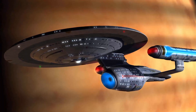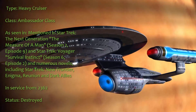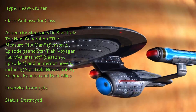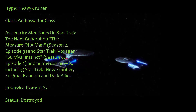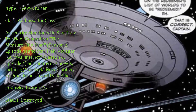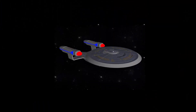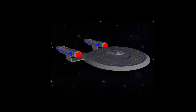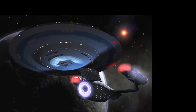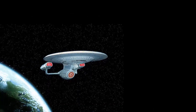Number 3. USS Excalibur NCC-26517, Heavy Cruiser, Ambassador Class. Mentioned in Star Trek The Next Generation The Measure of a Man, Season 2 Episode 9, and Star Trek Voyager Survival Instinct, Season 6 Episode 2, and numerous novels including Star Trek New Frontier, Enigma, Reunion, and Dark Allies. In service from 2362, status destroyed. The USS Excalibur is an Ambassador class vessel, arguably the best looking of all Federation starships, hence its inclusion in this list. The design represents the middle ground between the stars of 23rd and 24th century Starfleet ships, with visible influences from both periods. In fact, it was intermediate in size between the Excelsior Class and the Galaxy Class.